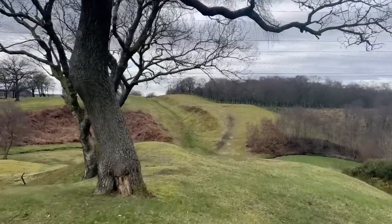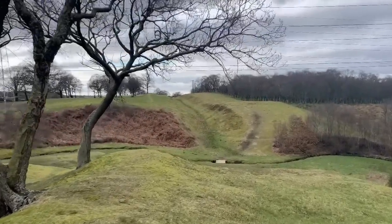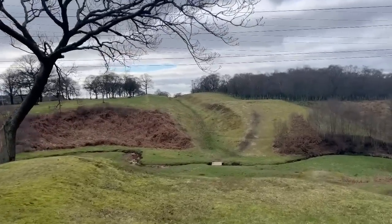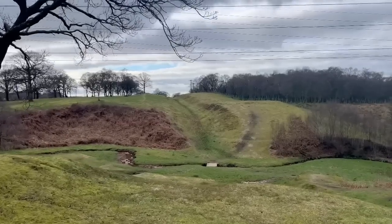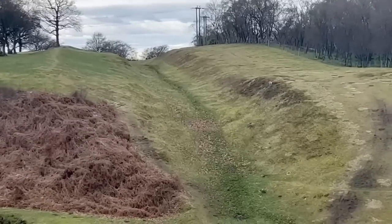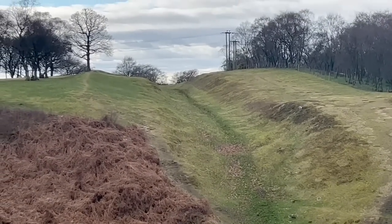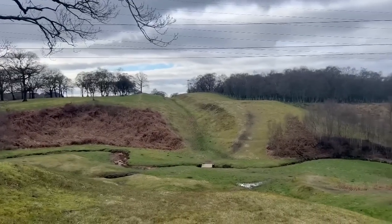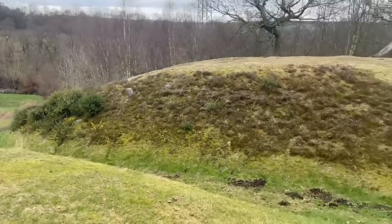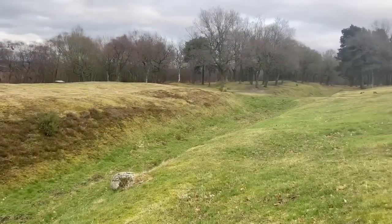Welcome to the Antonine Wall in Scotland. Built in 142 AD, it runs for 39 miles across the centre of Scotland. It was built after Hadrian's Wall, and spoiler alert, it relates to something that I find in today's video. At the end, after the lightbox, I'll give you a little few minutes tour around this incredible monument built in the second century.